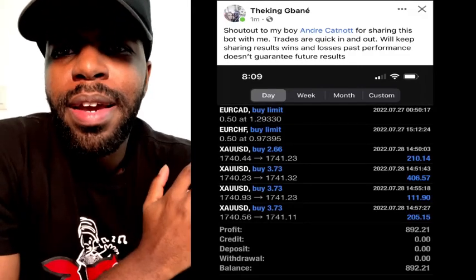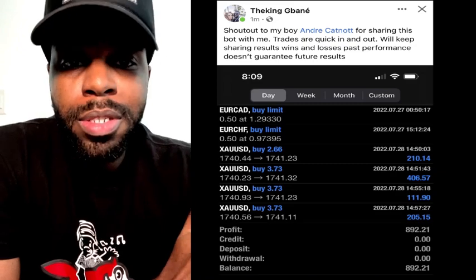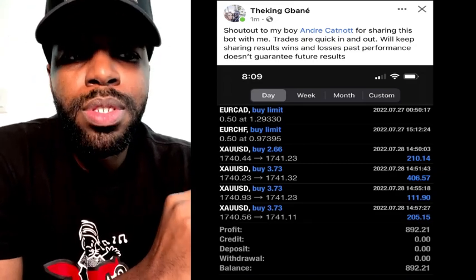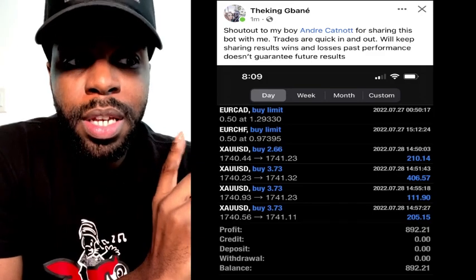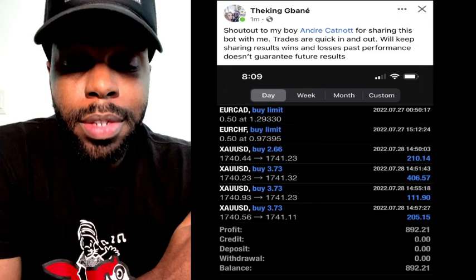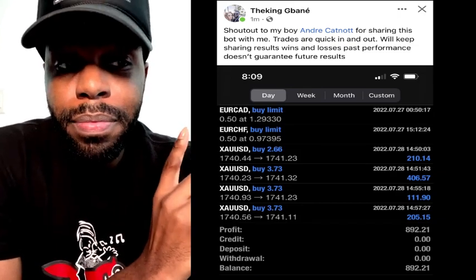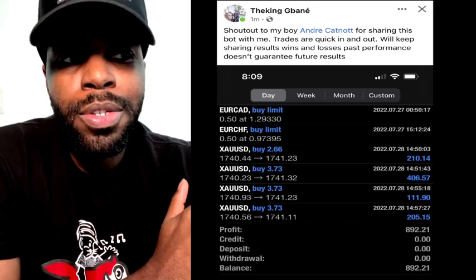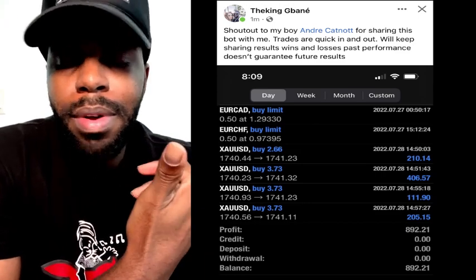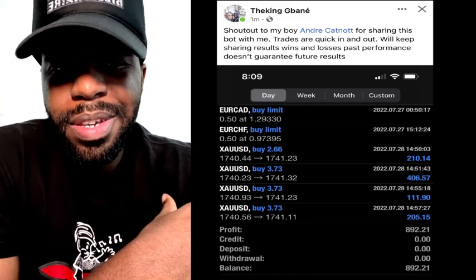What's going on world, it's me Andre. I'm here from West Palm Beach, Florida. In this video I just wanted to share a testimonial from a guy that used the gold bot on his first day — his first day on his 50k challenge with My Forex Funds. He made about $800 on his first day, and you can see it on the side.